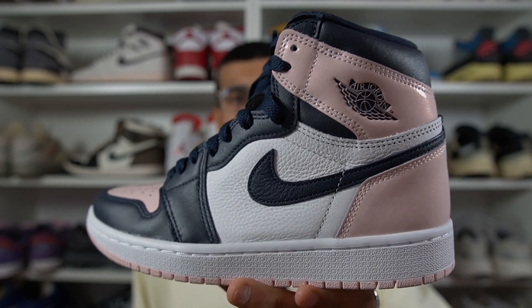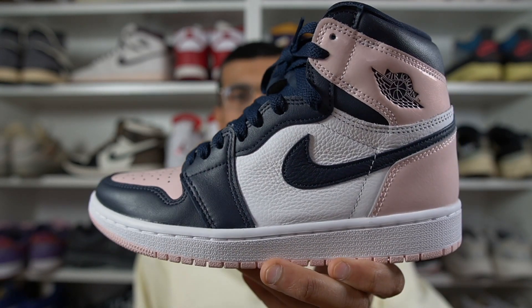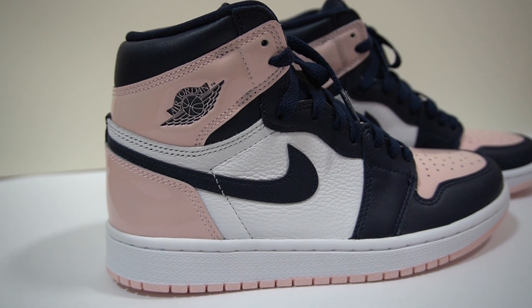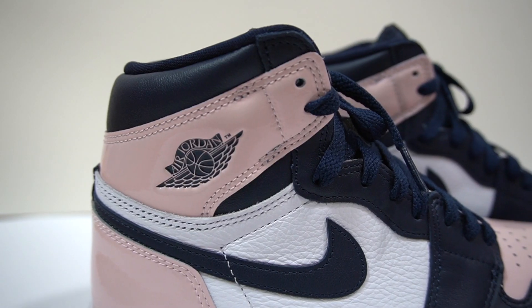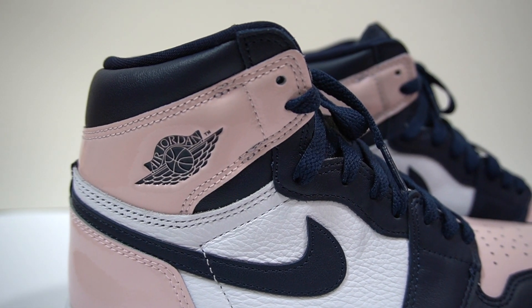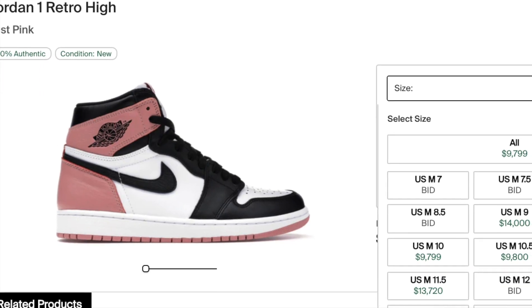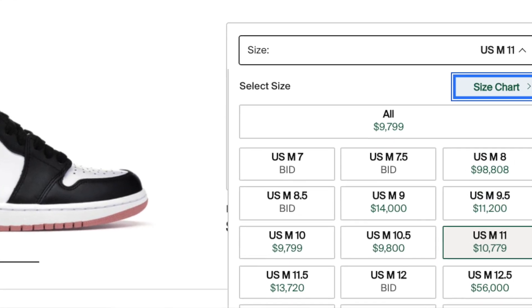The Jordan 1 High Atmosphere — or they're even calling this the Bubble Gum colorway — was a women's exclusive release, released worldwide on January the 29th. From what I've seen, they weren't that limited; most people I know that went for this shoe managed to cop a pair. Like most Jordan 1s nowadays, it immediately sold out. What makes this sneaker so popular and coveted is the use of pink, a color we don't normally see on Jordan 1s. Probably the most grail-worthy pink Jordan 1 was the Rust Pink, which was an Art Basel exclusive — just look at what those are going for on StockX. That is some astronomical prices.